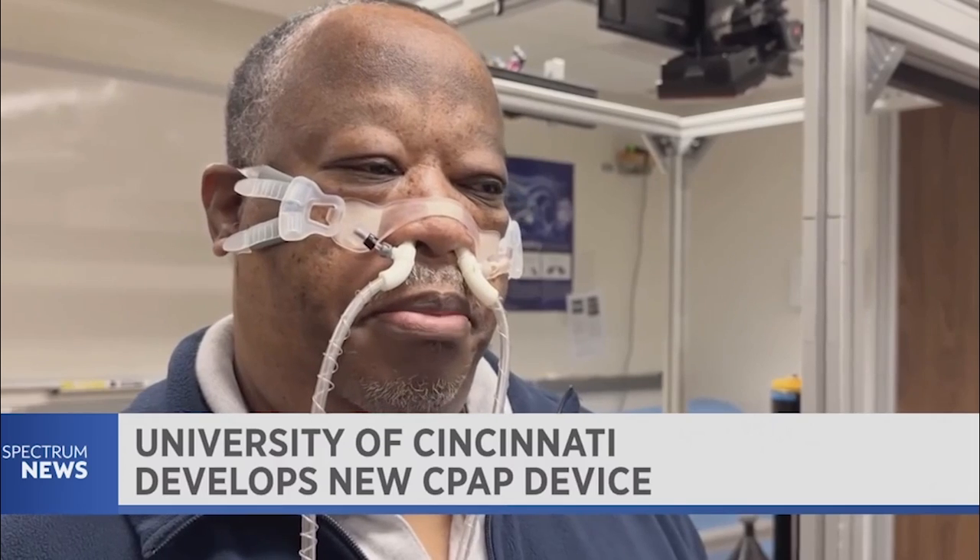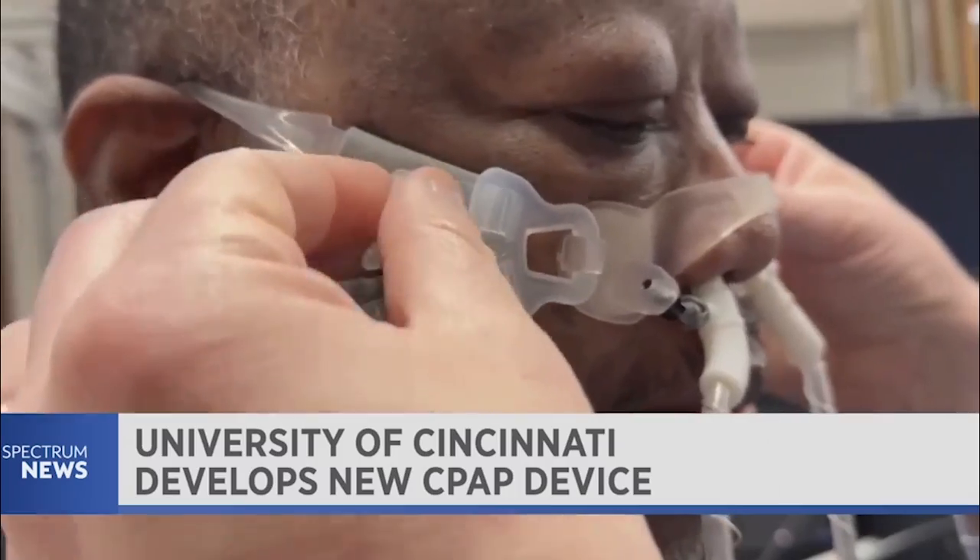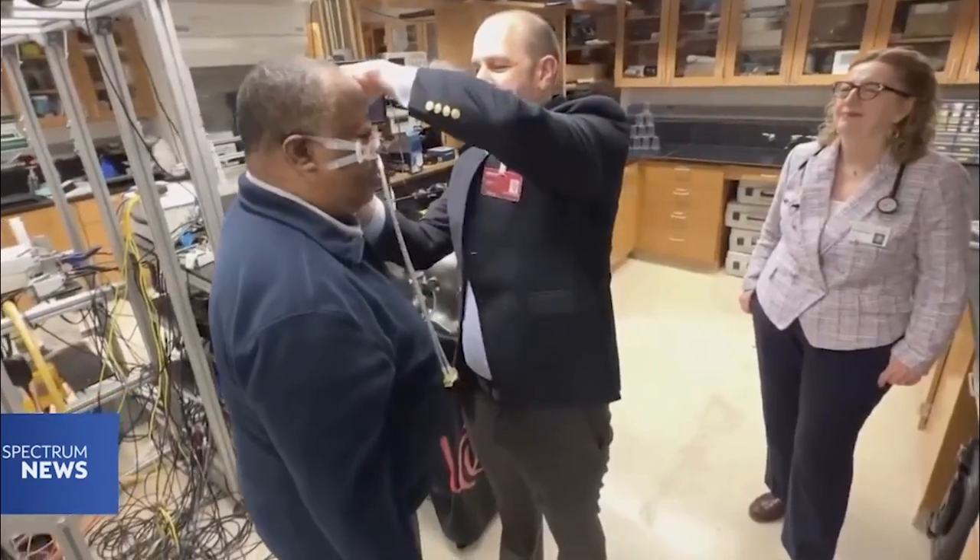My wife told me she said sometimes you don't breathe properly when you're sleeping. He's spent a lot of time with Liren Oren and Dr. Ann Romaker at the University of Cincinnati.